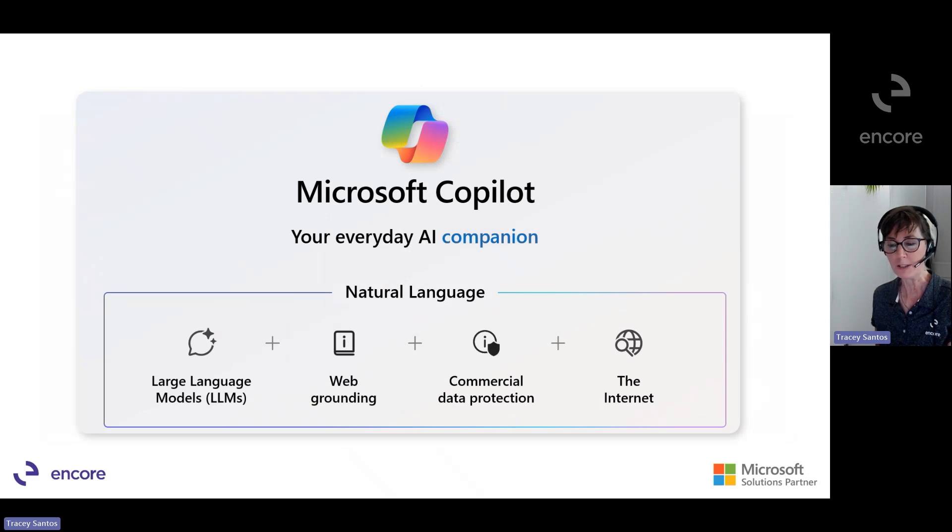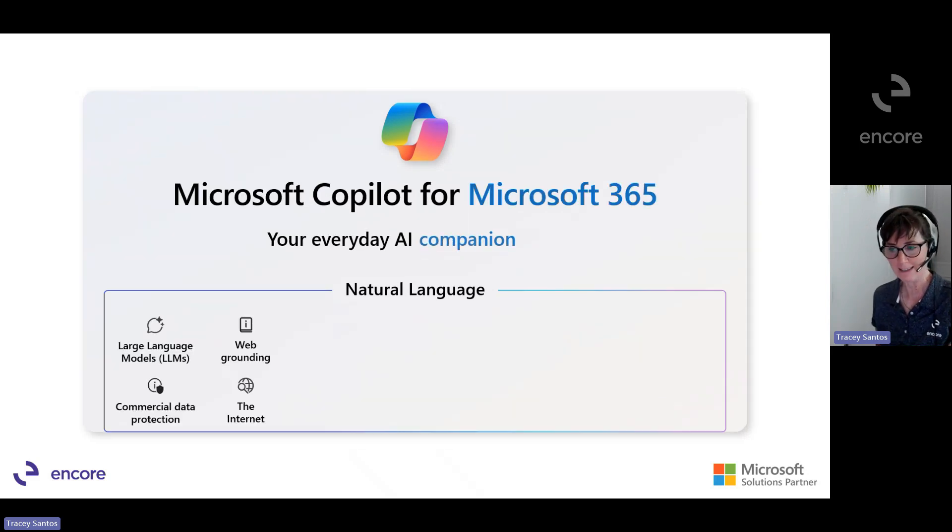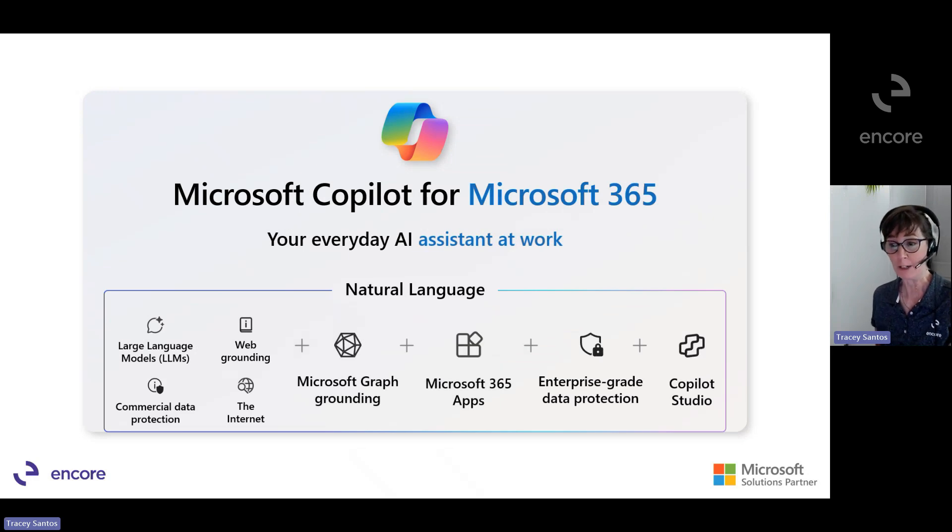Taking a step back to understand Microsoft's AI ecosystem, we start with Microsoft Copilot at the base. Microsoft Copilot is your everyday AI companion that brings chat interfaces and large language models together with information from the internet so you can ask questions in natural language to help navigate tasks. That led us to the creation of Copilot from Microsoft 365, your AI companion for work, bringing your work data from Microsoft Graph into cutting-edge large language models — pulling from your documents, emails, calendar, chat, meetings, contacts, and other business data, all with enterprise-grade data protection and security, and customization capabilities to personalize Copilot experiences with Microsoft Copilot Studio.